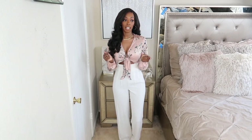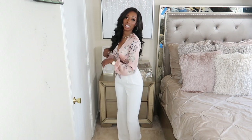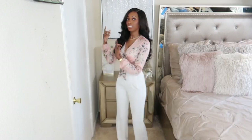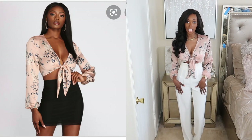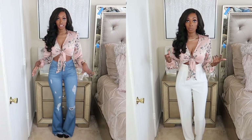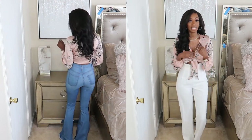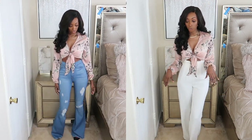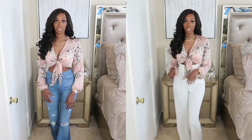So the first thing I picked up was this floral satin tie front top. I am in love with this top. This is how the model wore it — she wore it with a black skirt. I like it with white, honestly, and I also like it with denim — I'll show you it with denim right here. I'm not putting on shoes, guys, I'm sorry, that's just too much and I don't have them in my room right now. But yeah, I'll probably wear this with some nude mules.